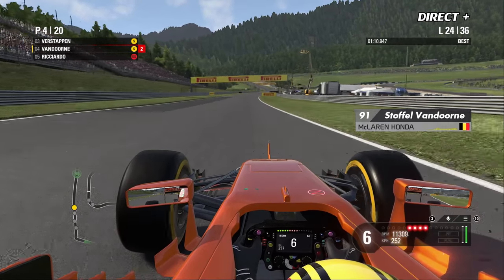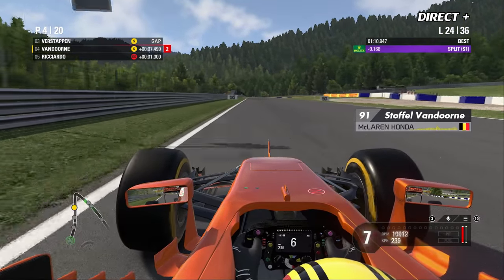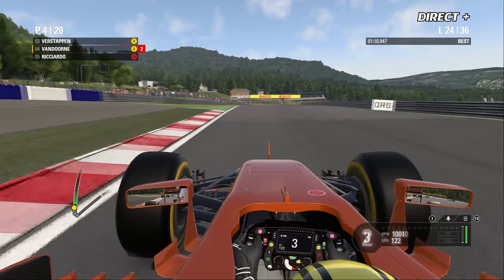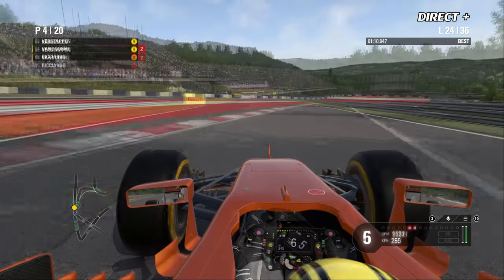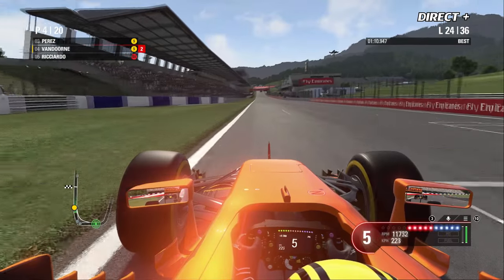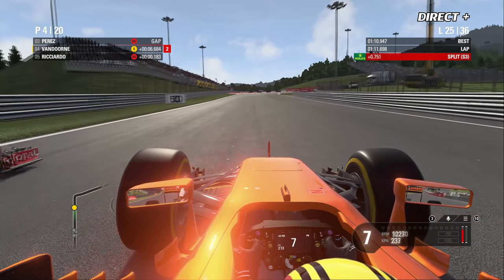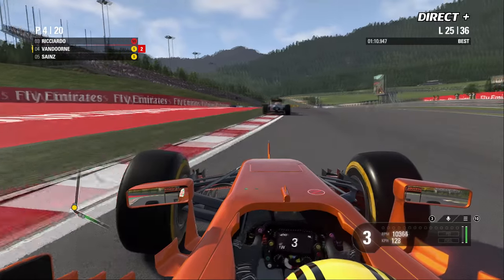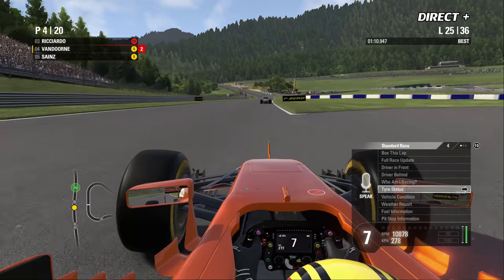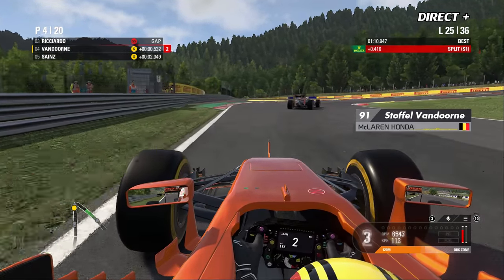Vandorne est au pied du podium mais avec des pneus un peu plus usés que les voitures autour de lui. Ricciardo est reparti en super soft. Verstappen devant est sur la même stratégie que Vandorne en pneus soft, chaussés un peu plus tard. C'est Räikkönen en tête devant Max Verstappen, Sergio Perez troisième mais actuellement dans les box pour chausser ses dernières gommes super soft. Vandorne laisse passer Ricciardo sans se défendre — il vient de lâcher un podium.